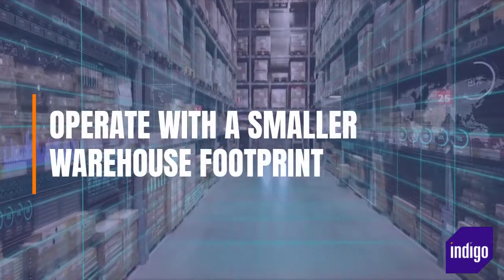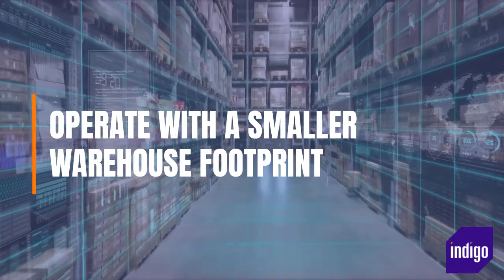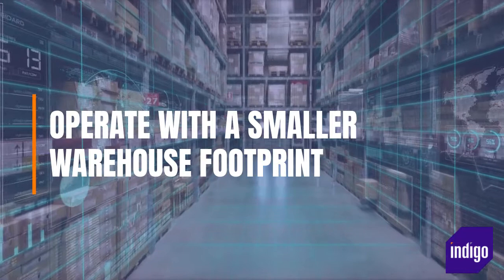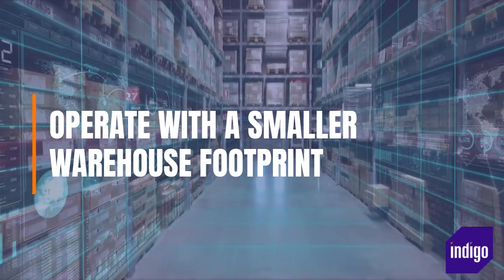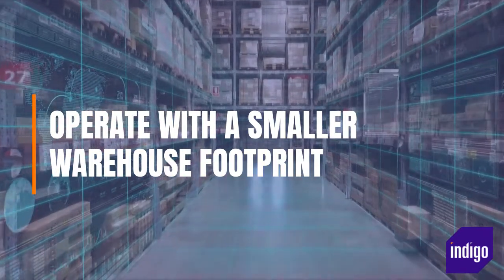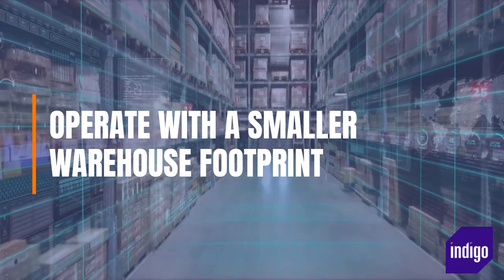Operate with a Smaller Warehouse Footprint. Using automation in the warehouse means you can typically use 30% less space than a conventional warehouse to store the same number of products. A smaller area requires less energy for lighting and cooling, and any additional space no longer needed could be leased out to help recoup the investment in WMS software and allow a contribution to the fixed costs of the site.